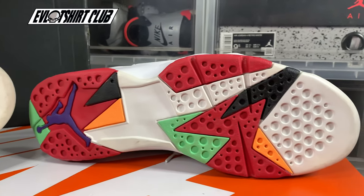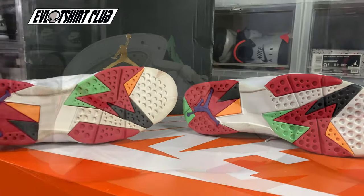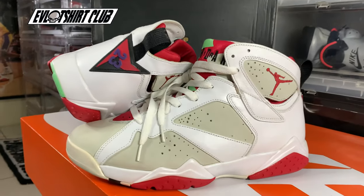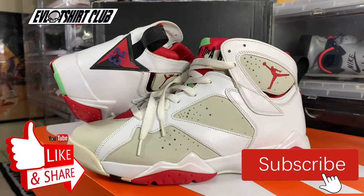I'm up now with my OG colorway — pretty excited about that. This outsole is just beautiful; this is the most amazing part of the sneaker to me. What do you guys think? Don't forget to subscribe to the channel and don't forget to like the content if you like it. See you next time.